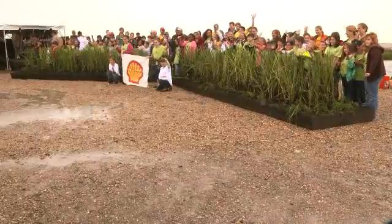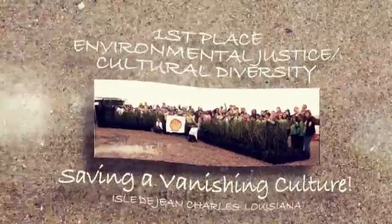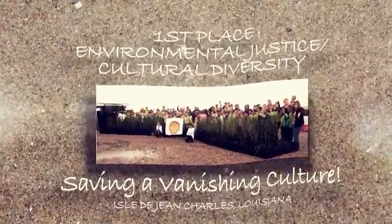Congratulations to the Shell Exploration and Production Company and its Floating Islands Project, the first place winner of the 2013 Gulf Guardian Award in the Environmental Justice and Cultural Diversity category.